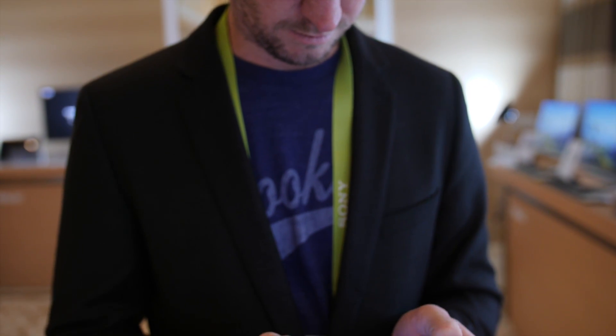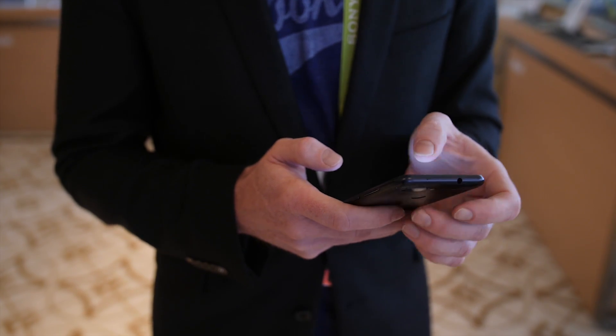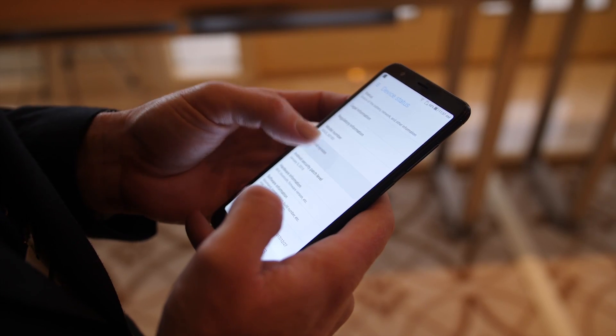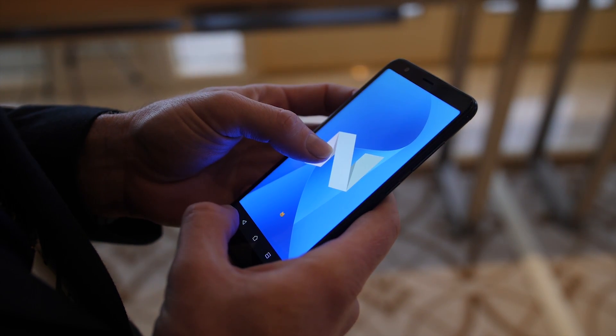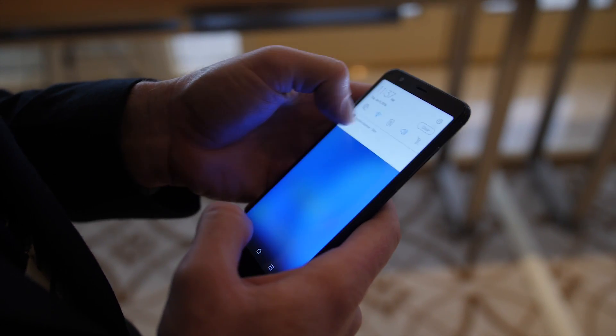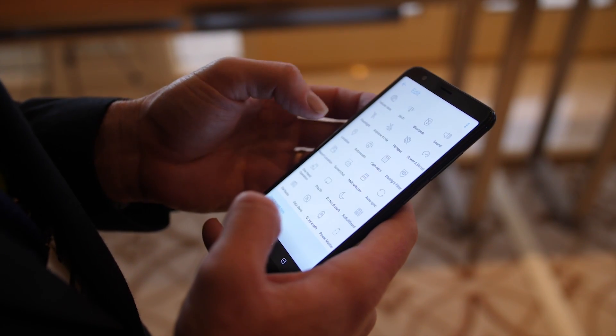It's not all rainbows and unicorns though. The metal they use on the body feels pretty cheap, and felt really tinny and slippery in my hand. Add that to the fact that ZenUI is still pretty bad, especially since it's running on top of Android 7.0 Nougat, and you've got something you're really going to want to skin pretty hard with a third-party launcher.